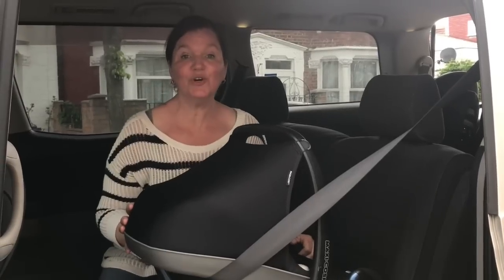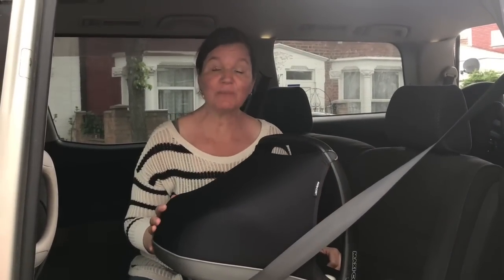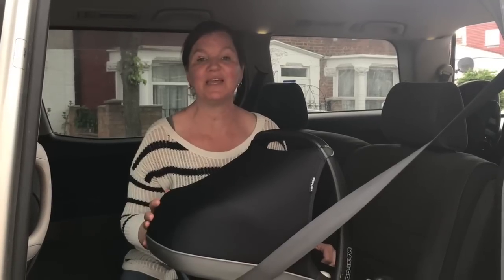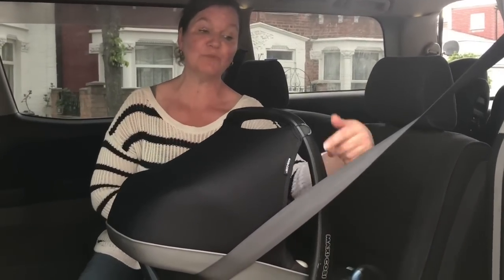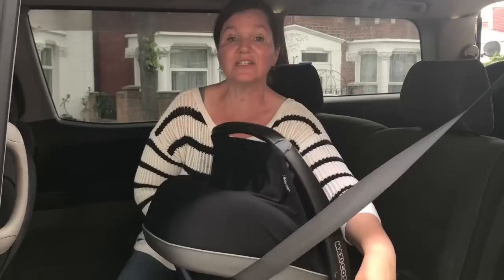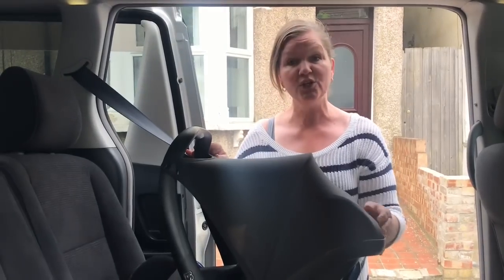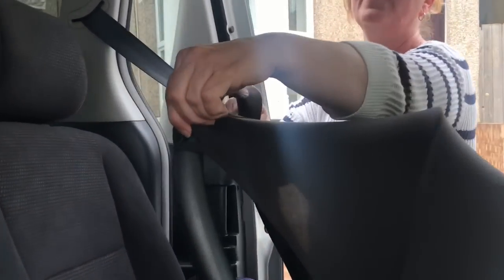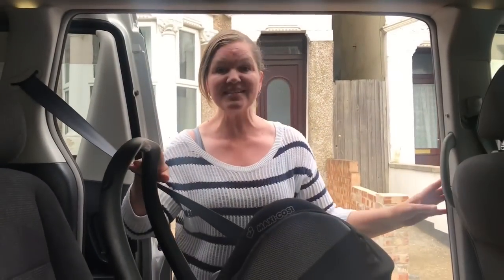Some car seats have a hood which is attached with little loops in the fabric to the edge of the carry handle. Sometimes people don't want to use the hood, for instance when their baby wants to look out of the window when they get a little bit older. What they end up doing is moving the whole bar down just to get the hood out of the way. If the fabric hood is attached to the edge of the handle with little fabric loops and you don't want to use the hood, all you do is unhook the fabric from the hooks on the handle and fold it out of the way. But the handle itself has to stay in the upright position at all times.